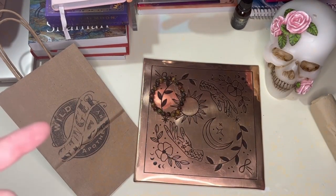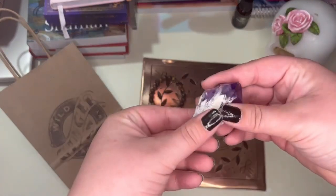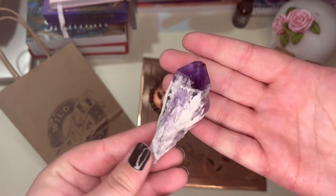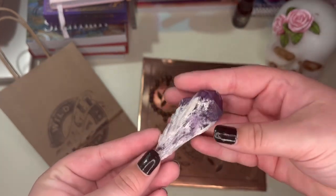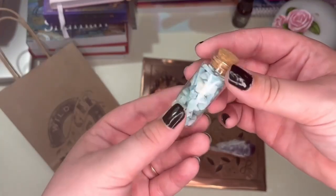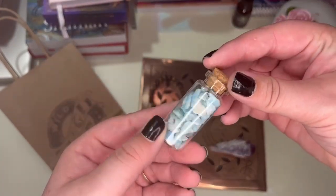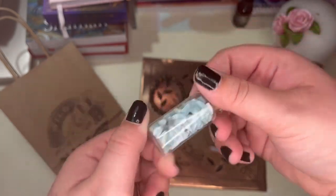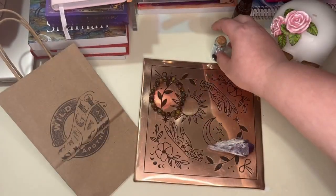I went a little crazy, but I got this amethyst point. I also got some larimar chips because I'm going to be starting to do charm bags and listing them on my Etsy for sale whenever I can actually get to it.